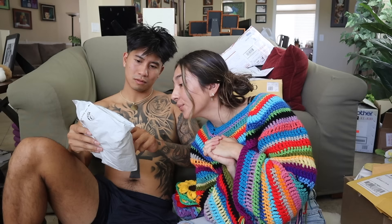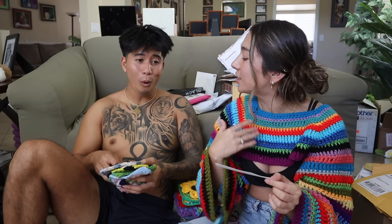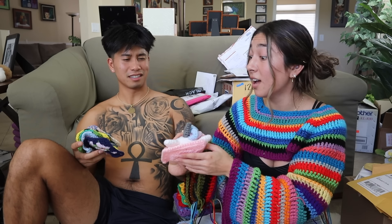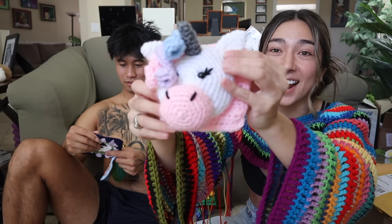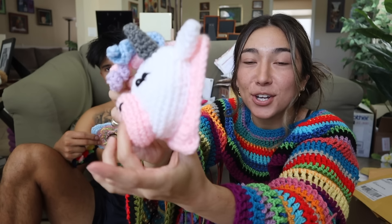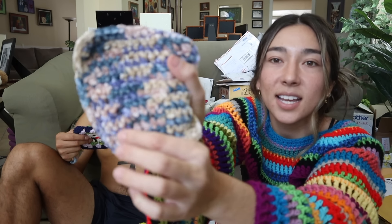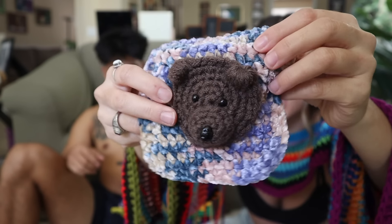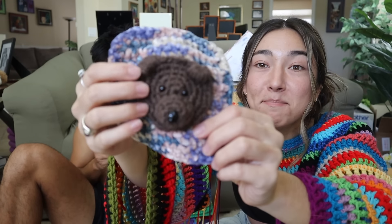Trisha sent some absolutely insane squares. I have no words — I definitely did not expect anything like this. The first square pops out so much — it's like a legit plushie on a square. It's a cute little unicorn with little details in the hair. Jordan says this is his favorite square. On the backside she used some velvet yarn. And then another pop-out square — that's a fricking bear, guys! She also sent in a square with a freaking donut on it. I can't even.